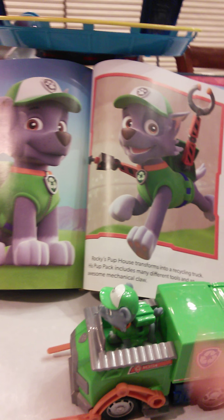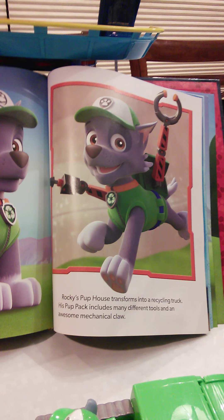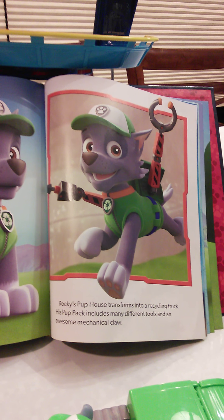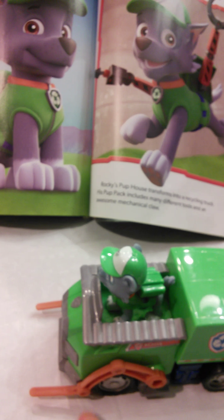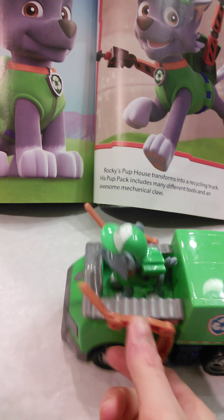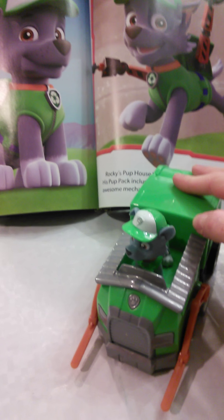Here's Rocky! Rocky's pup house transforms into a recycling truck. His pup pack includes many different tools and an awesome mechanical claw. There's his claw — don't lose it, reuse it!